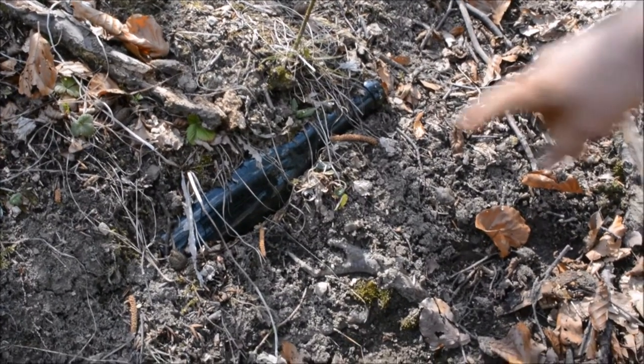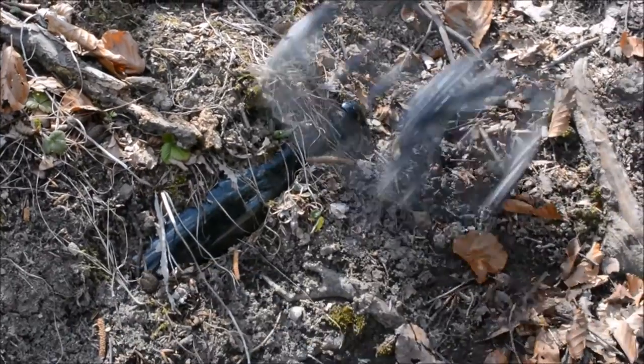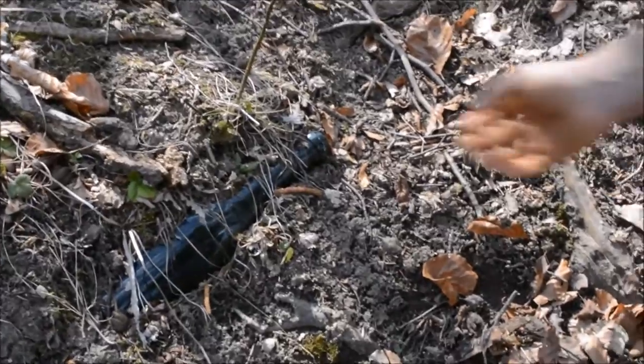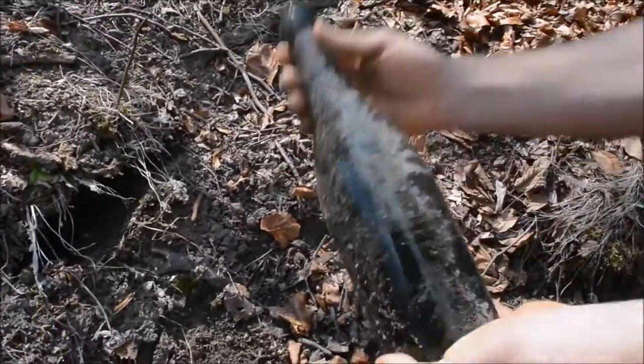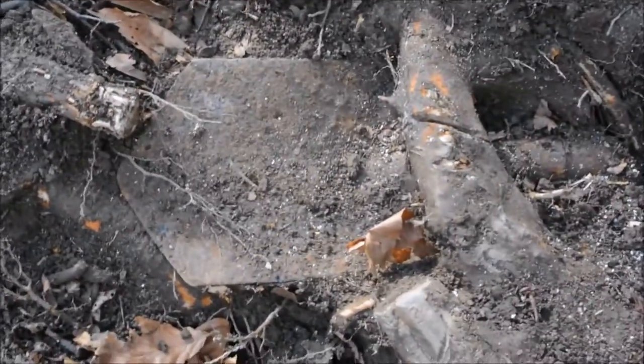We are in a World War One zone, and you can see we have a bottle here. We also have a powerful iron signal. It's a nice bottle, and you can see that it's a military shovel — it's caught beneath this root and we are trying to pull it out.